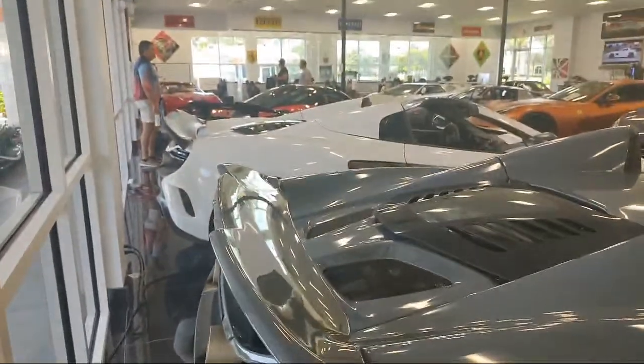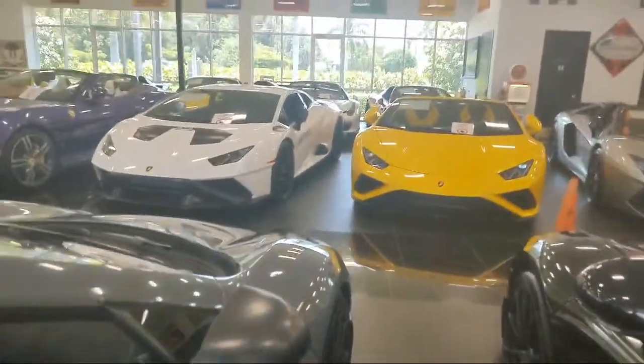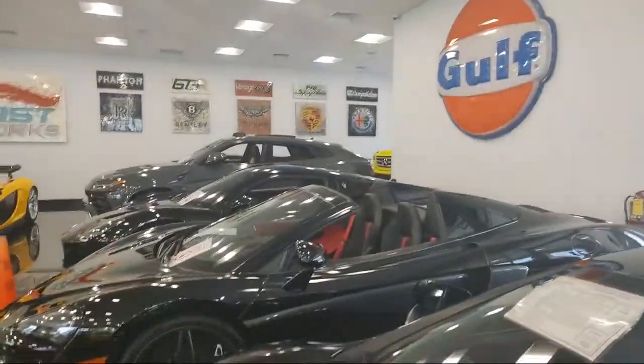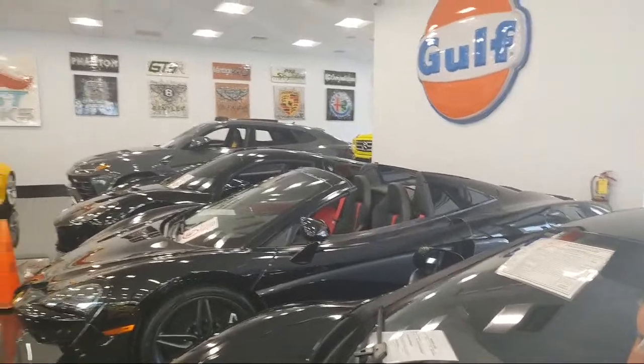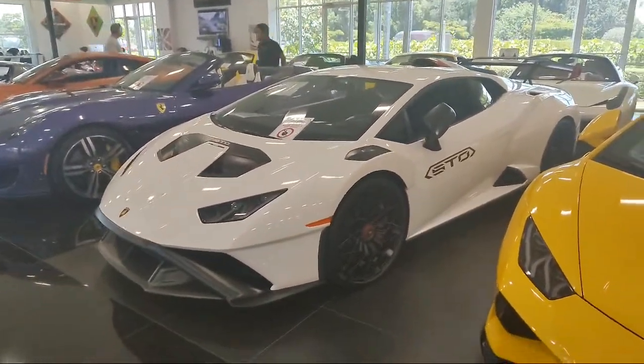I prefer leather. MB-Tex — that material Mercedes puts in some of their older cars — is really interesting. It feels like leather but just wears forever. You can find an old Mercedes, and we'll see a Mercedes over there peeking around the corner. That stuff just lasts forever. It's amazing.